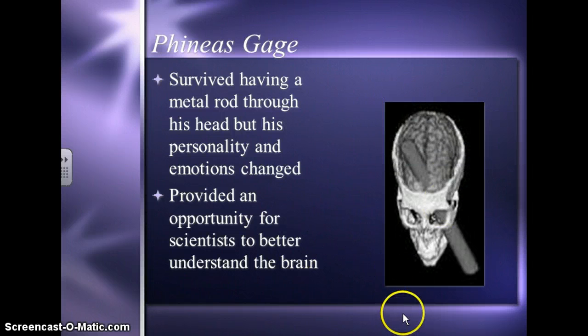Here is kind of a diagram of what that looked like. We have some books in the library — actually they're in the classroom now — biographies of Phineas Gage. We'll talk a little bit more about his accident and how his personality changed in class.